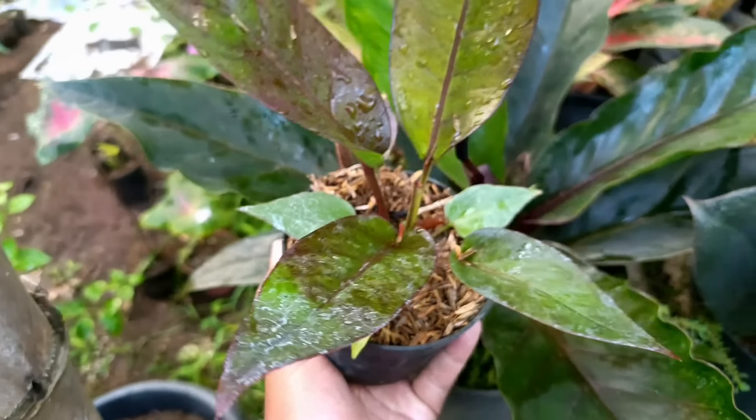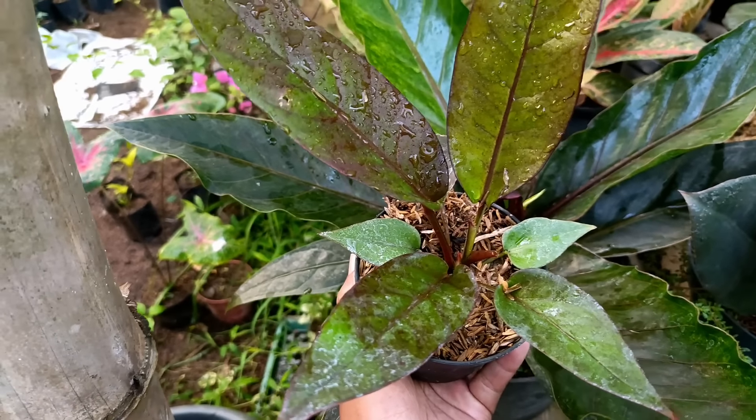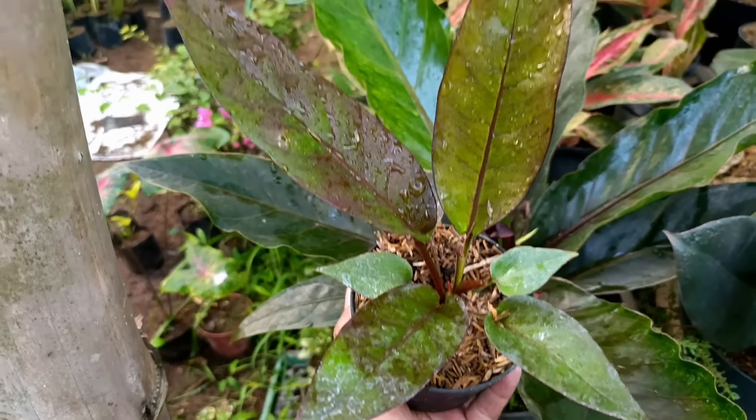Nah ini ada Anthurium Gelombang Cinta, saiznya lumayan gede. Silahkan yang mau, untuk harganya kita kasih harga murah di nota Rp17.500.